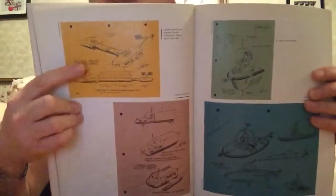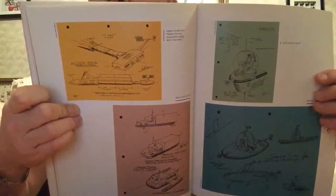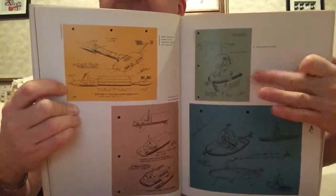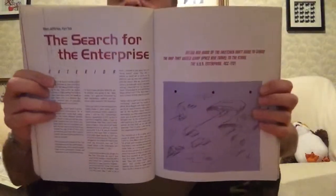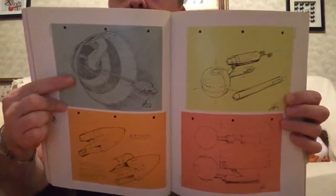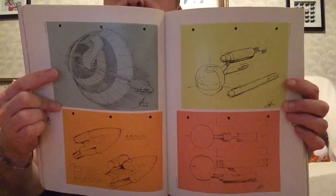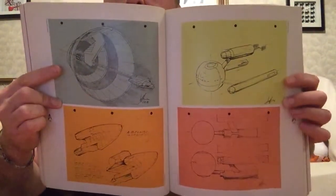Another sketch here in that same style — that might be the DY-500 there. And I'm sure we've seen these in some of the films — just the little one-man pods that zip about the various space stations. In this bit, the search for the Enterprise, you just see some cross sections.